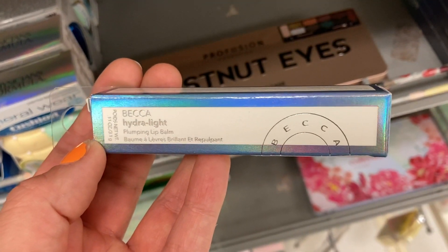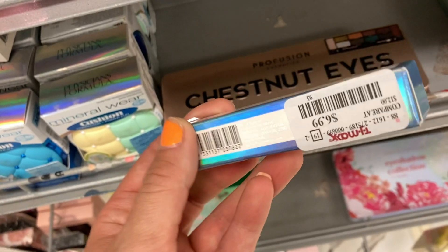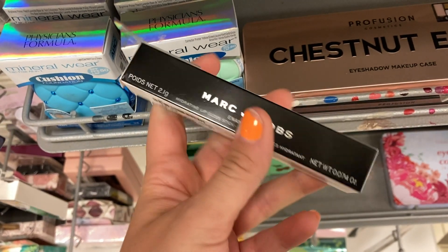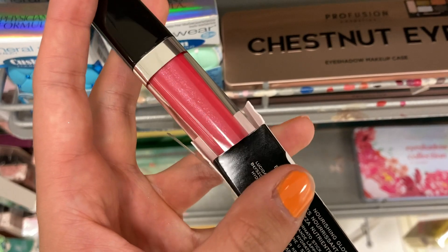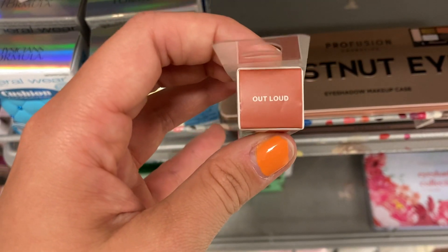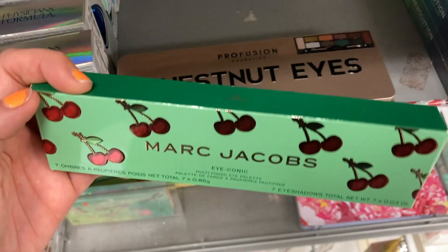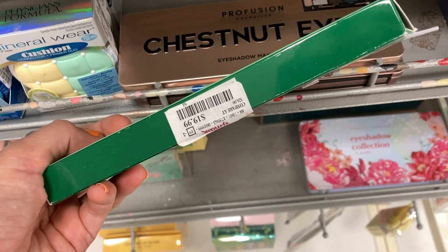I found another one of these Becca High Your Light Plumping Lip Balms in the shade Spray — a pretty bright pink — for $6.99. I think this is the last one in the collection we haven't seen. More Marc Jacobs Enamored Lip Gloss Sticks — this one is in Candy Bling for $6.99, a pretty magenta or medium pink with some sparkle. I also found a Smashbox Always On Cream to Matte Lipstick in Out Loud, a camel-toned nude shade, for $8.99. And then the Marc Jacobs Terrific Palette from the Cherry Collection is back in stock for $19.99.